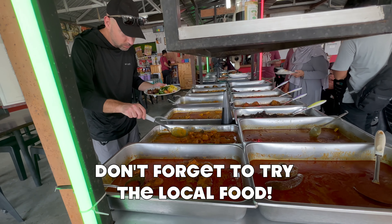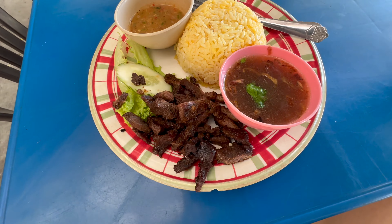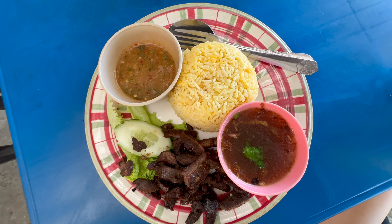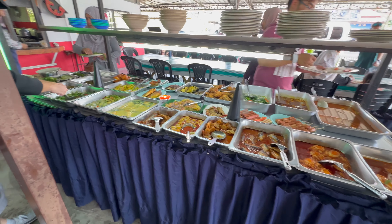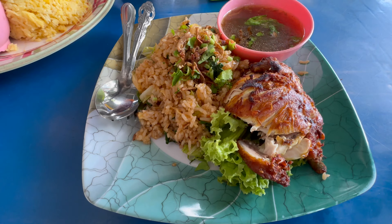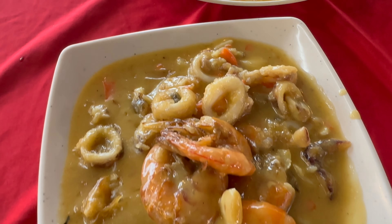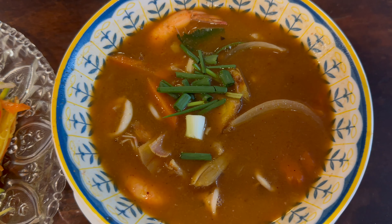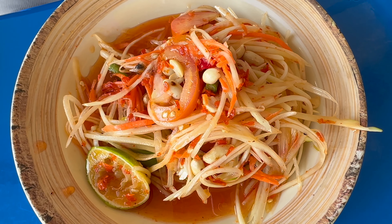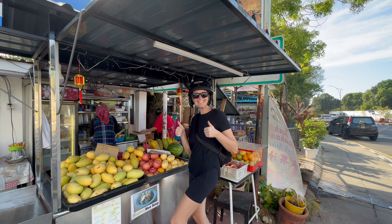Don't forget to try the local food. Our goal was to try as much different local food as we could, and I think we succeeded. We really enjoyed the food on the island. We tried everything — chicken, rice, shrimp, soups, salads, roti, and several different drinks and smoothies. We didn't find anything we didn't love.